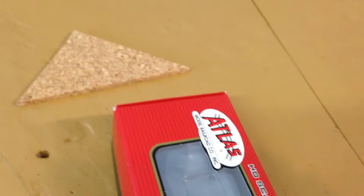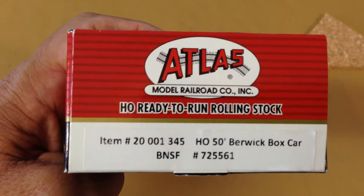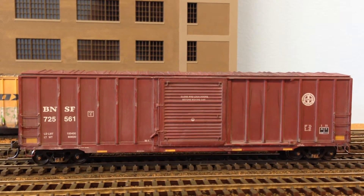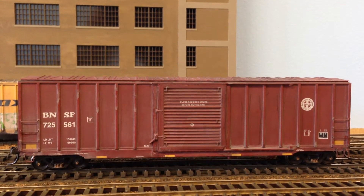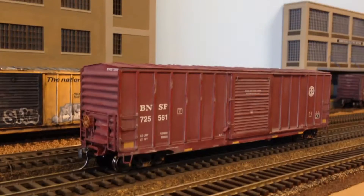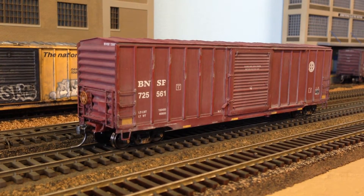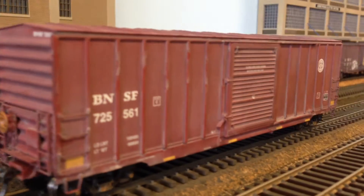The first piece of rolling stock I got is this Atlas 50-foot Berwick boxcar in BNSF. Like most of these simple boxcars, the doors do not open. It's got the reflector marks on it, and as soon as I took this out of the box I replaced the couplers with some Kadee couplers. It rolls real nice with no problems other than changing out the couplers.